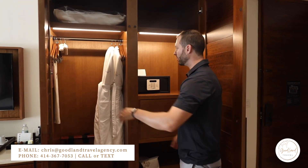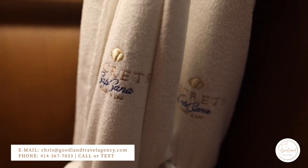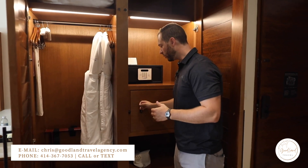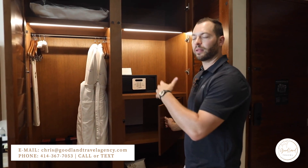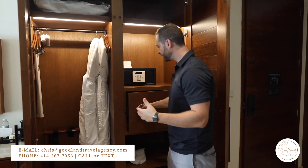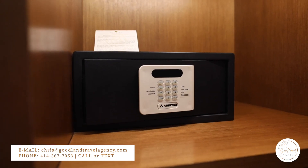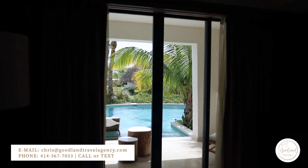We just wanted to show some of the storage here. You've got your bathrobes and slippers. I really like what they did here for room service — you have your room service box, and when you order room service they'll come drop it off and pick up your dirty dishes. Got your standard safe and some really nice storage here for extended stays.